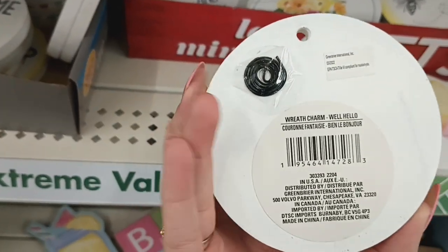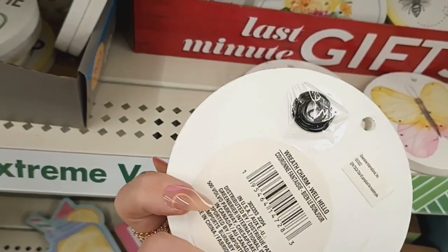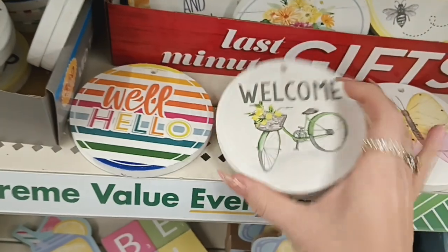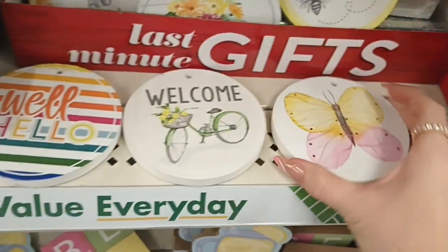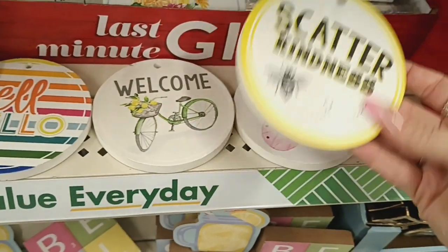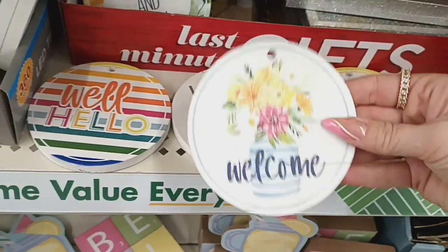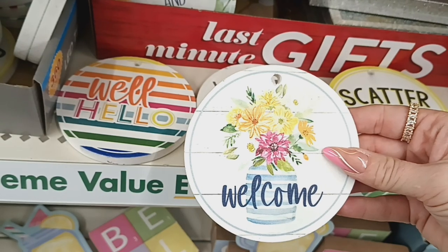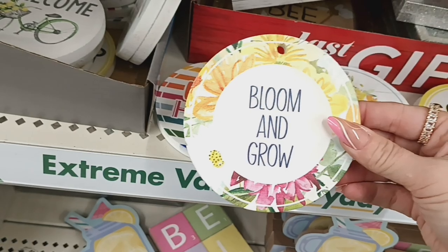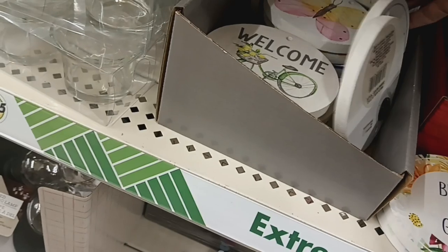These decor pieces look new — they are called Wreath Charm. They have one that says 'Hello,' one that says 'Welcome' with a bike, one with a butterfly, one with bees that says 'Scatter Kindness,' one with flowers, one with flowers and a little vase that says 'Welcome,' and one that says 'Bloom and Grow.' Six in total — perfect for a DIY.